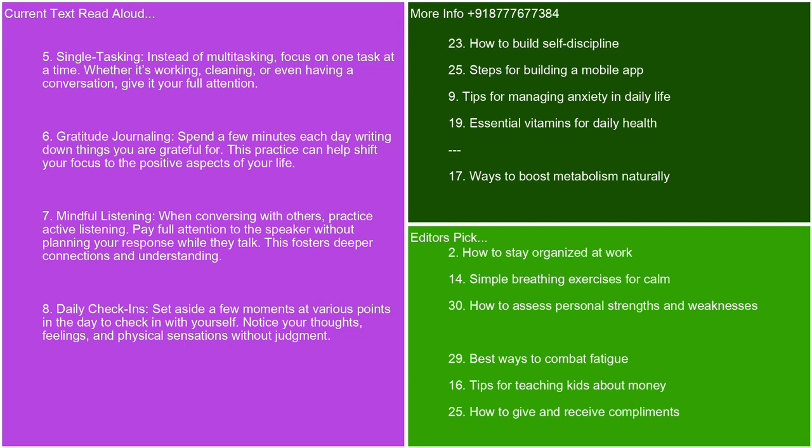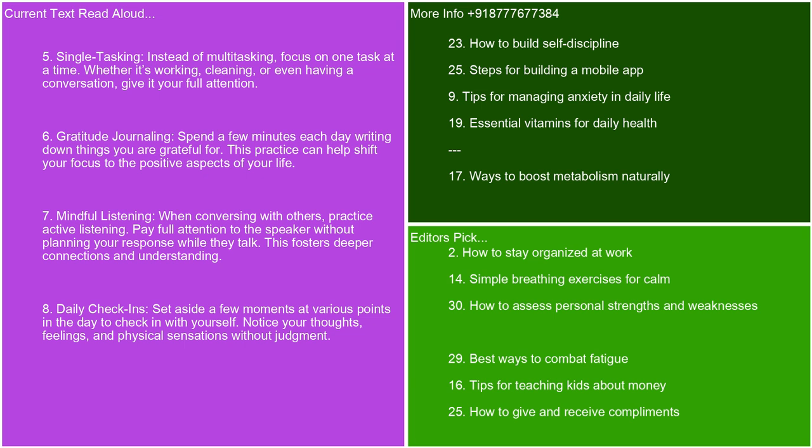Daily check-ins. Set aside a few moments at various points in the day to check in with yourself. Notice your thoughts, feelings, and physical sensations without judgment. Mindfulness apps. Consider using mindfulness apps like Headspace, Calm, or Insight Timer for guided meditations and mindfulness exercises. Limit distractions. Create a mindful environment by reducing distractions — this might involve decluttering your space, turning off notifications, or setting boundaries around technology use.